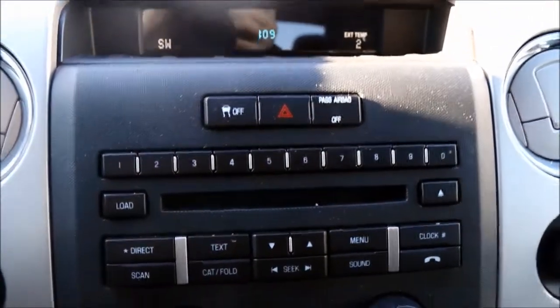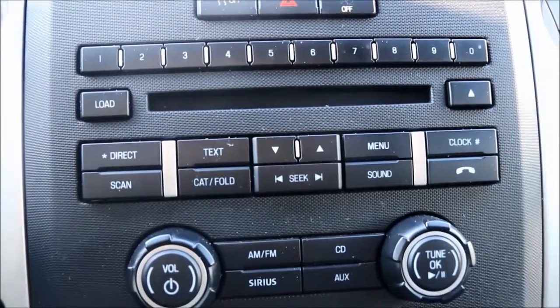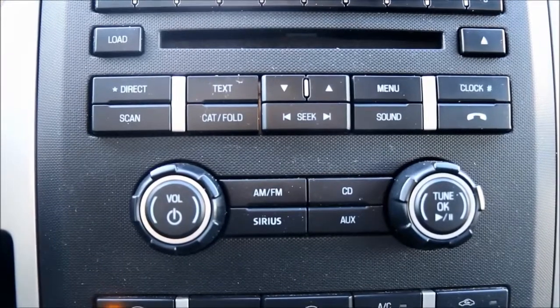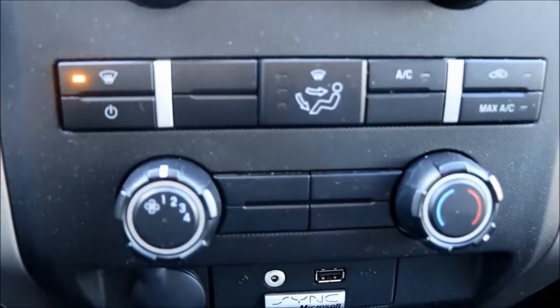Panning to your multimedia center, you do have your standard AM and FM options and you are able to subscribe to Sirius XM radio if you choose. You are also able to connect a CD or a mobile device via USB or auxiliary cord.